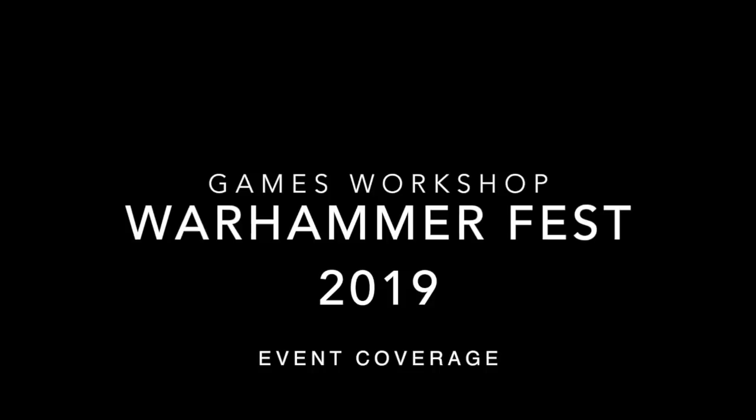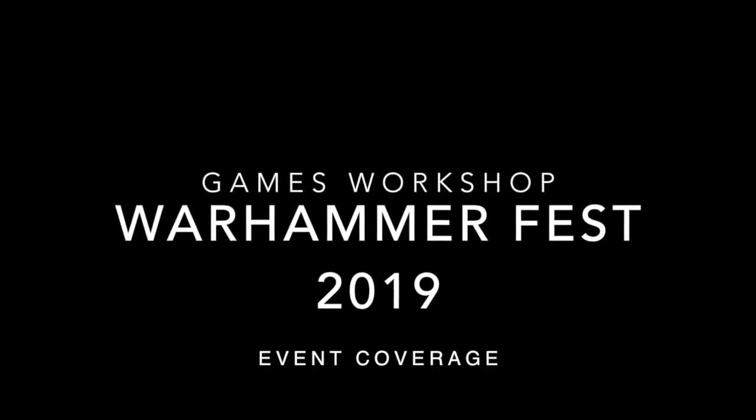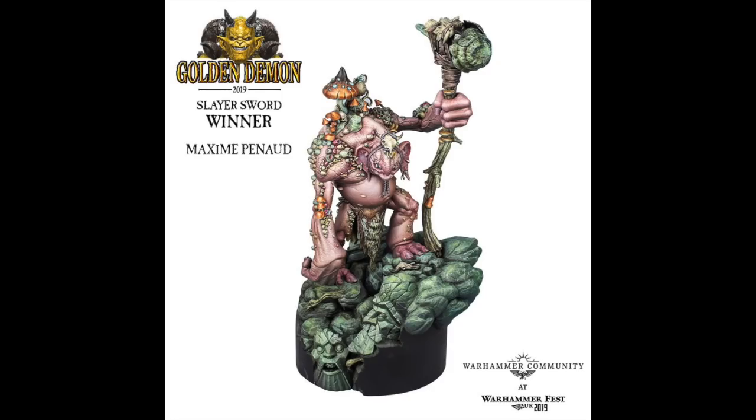Good afternoon everybody and welcome to my little reaction review of the Games Workshop Warhammer Fest 2019. We're starting off with the Slayer Sword winner by Maxime Penault — I do apologize if I've got that name wrong.